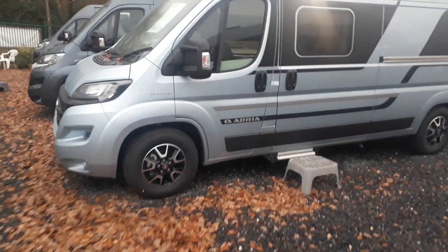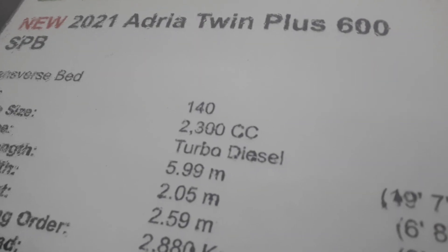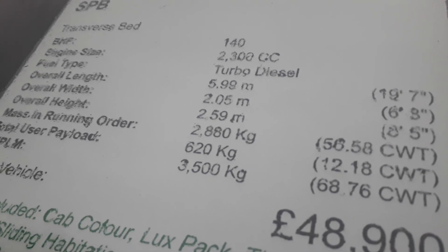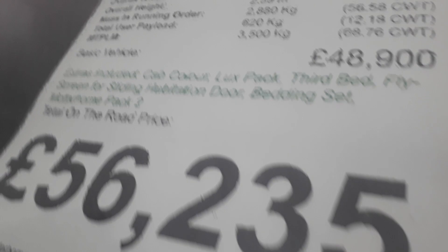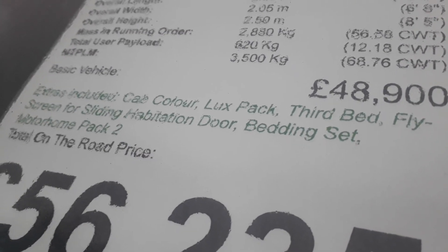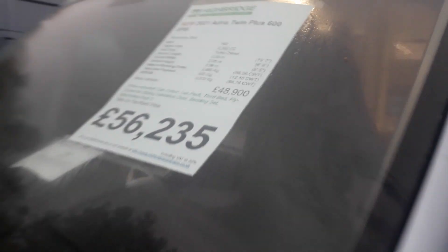This particular one is priced at £56,235. It's an Adria Twin Plus 600 SPB, built on the 140 brake horsepower manual, 5.99 metres long — in the cheaper ferry bracket — 2.05 metres wide with mirrors folded, 2.59 metres tall, with a very healthy payload of over 600 kilos at three and a half tonnes. The price includes the optional Lego blue metallic colour, the Luxe Pack, the third bed, a fly screen door and habitation door, and a bedding set.